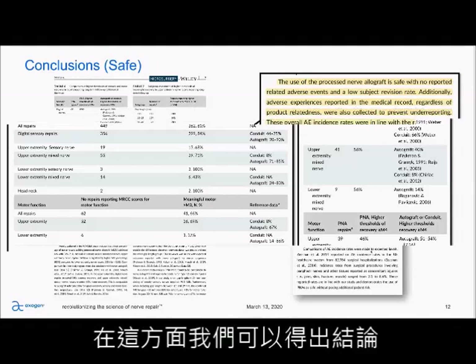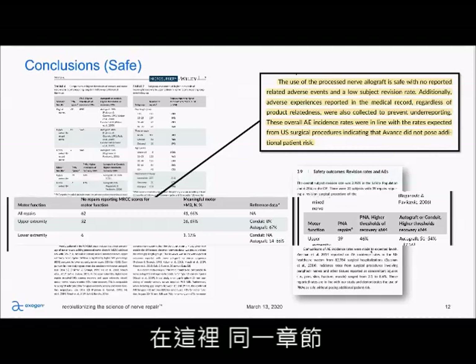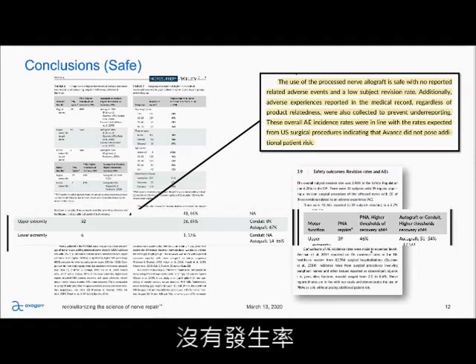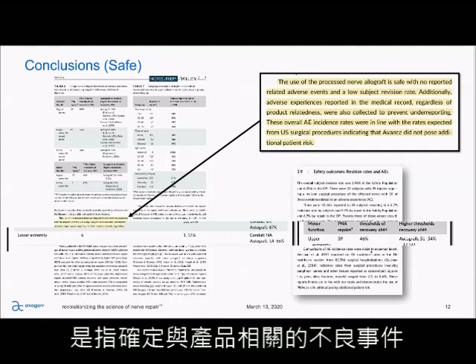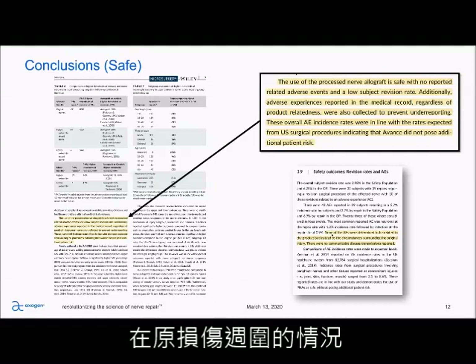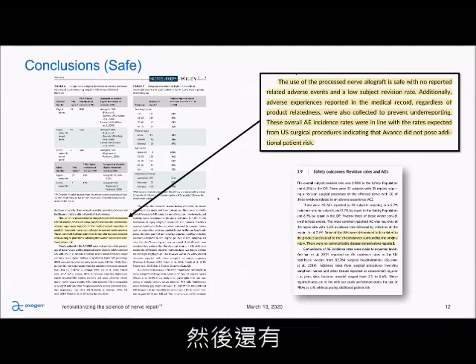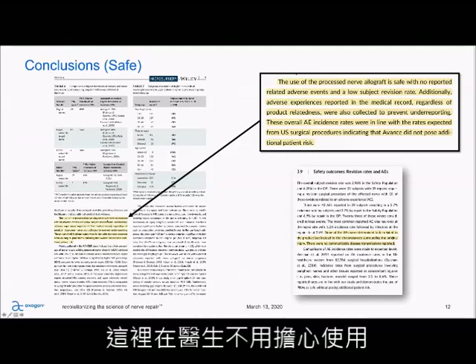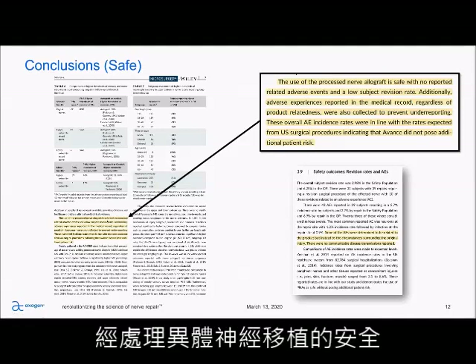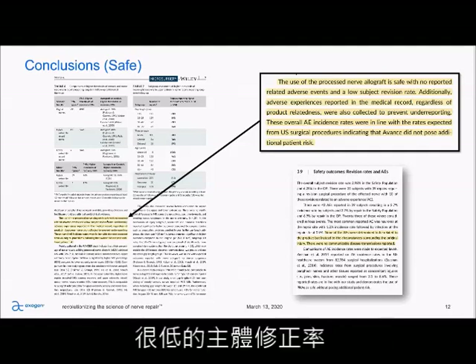Looking at the safety side: none of the adverse events were determined to be related to the product, but instead to the circumstances surrounding the original injury. There were no communicable disease transmissions reported. In the surgeons' own words: the use of processed nerve allograft is safe, with no reported related adverse events and a low subject revision rate. So is it effective? Yes. Is it safe? Yes.